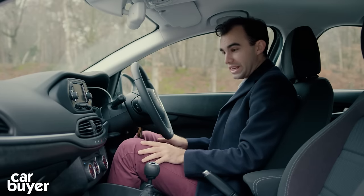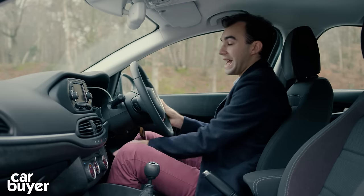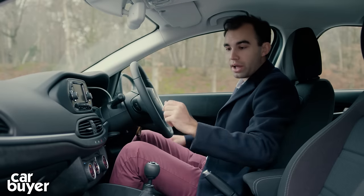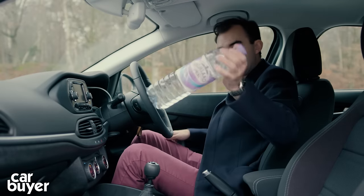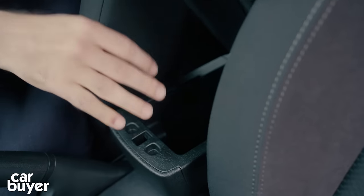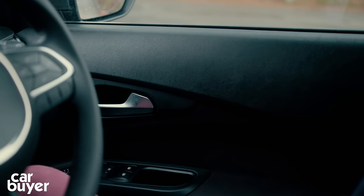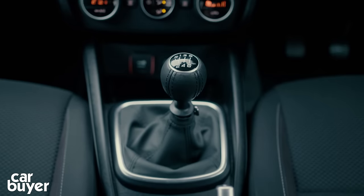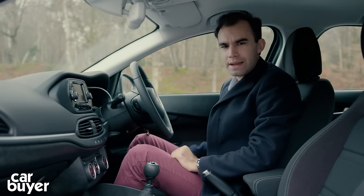Inside it's all conventionally and logically laid out. It's very easy to get comfortable thanks to a height-adjustable steering wheel and driver's seat, and this is standard across all models on the Tipo range. Storage-wise, the glove box is large enough for a large packet of crisps, and the door bins just about fit a 1.5-litre bottle of water. However, the space under the armrest isn't particularly useful. There are a few scratchy plastics in some really notable areas, such as across the tops of the doors, on the glove box and on the centre console.